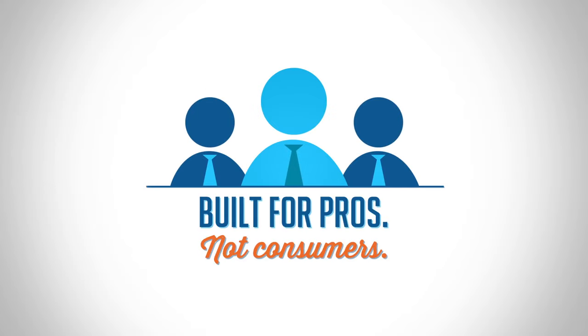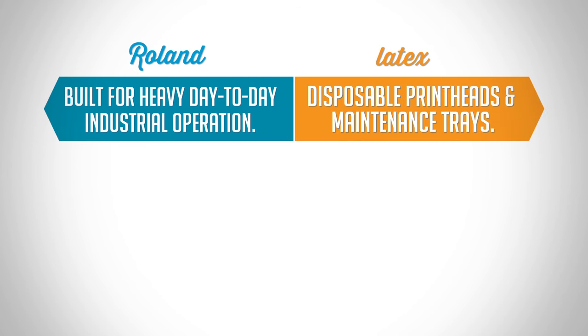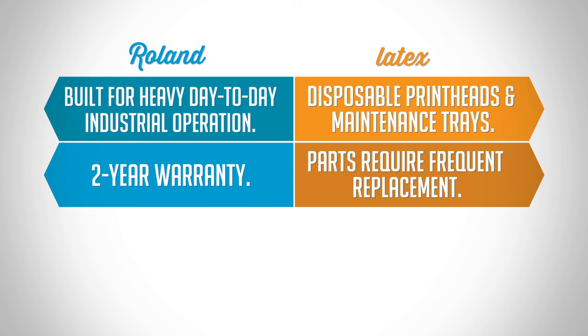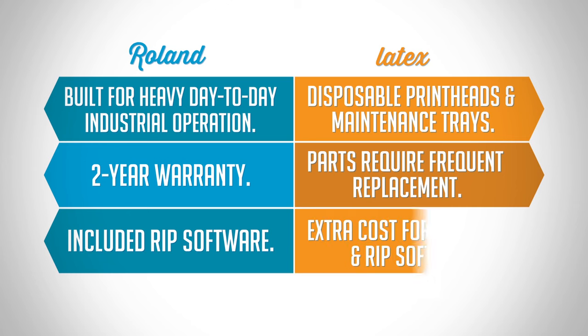Rolands are built for professionals, not consumers. Latex devices are made with disposable print heads and maintenance trays, as well as components that can break with regular use. Plus, Rolands come with a two-year warranty, included RIP software, and no need for special electrical installation. With latex, those will cost you extra.